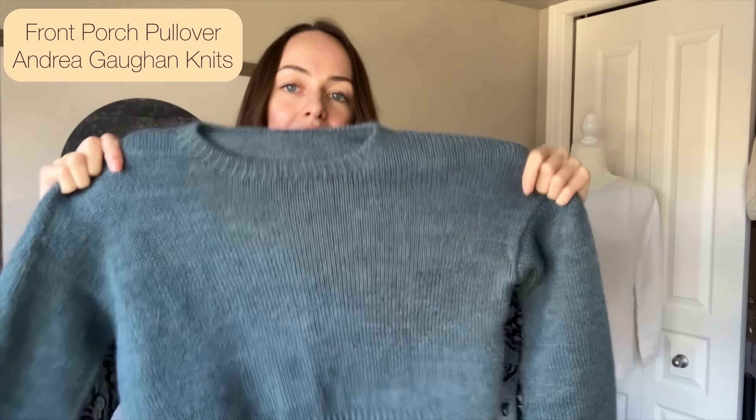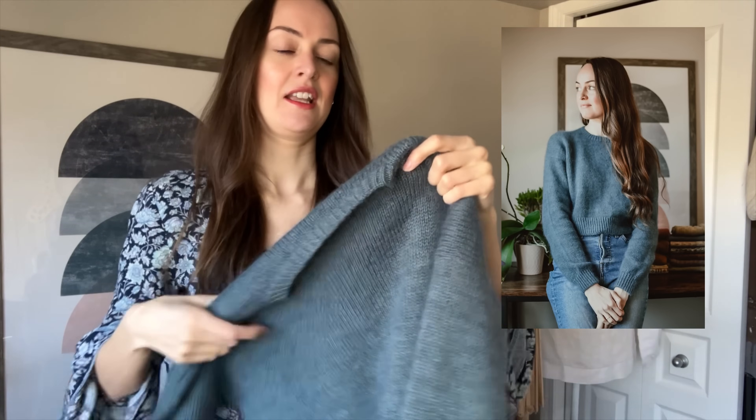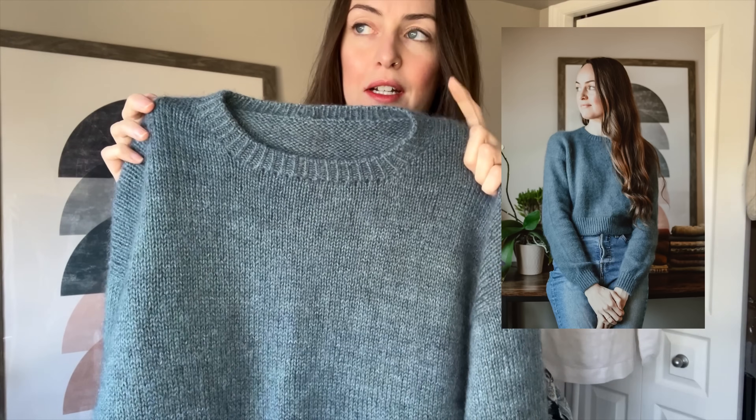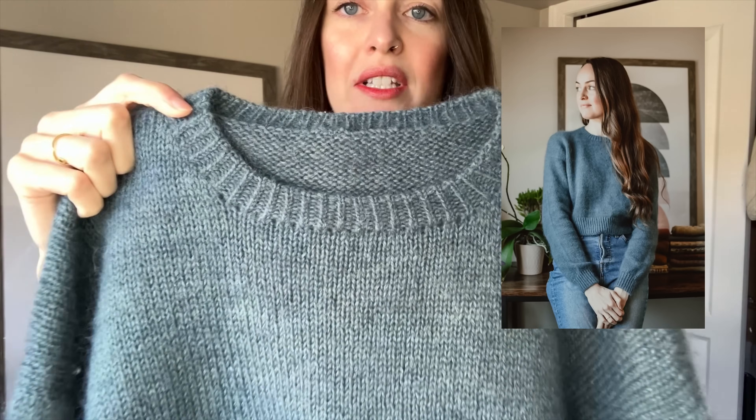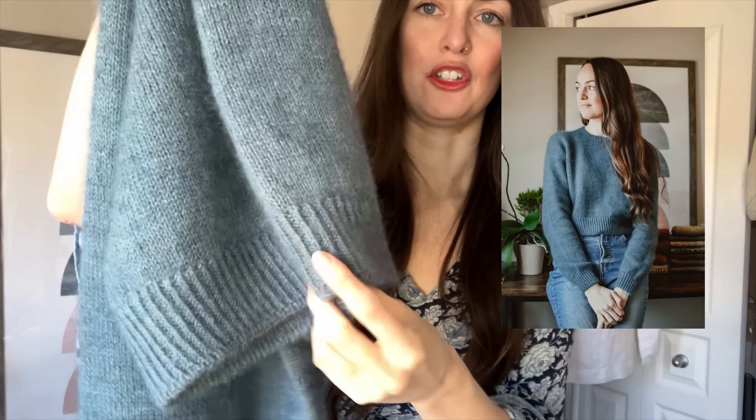My next finished object I was actually wearing in my last video, but I haven't talked about it in a podcast style episode, so I'll quickly talk about it now. This is the Front Porch Pullover by Andrea Gone Knits. I did this as a test knit, and it is a drop shoulder constructed from the top down, got twisted rib for the neck and the cuffs, and a tubular bind off.